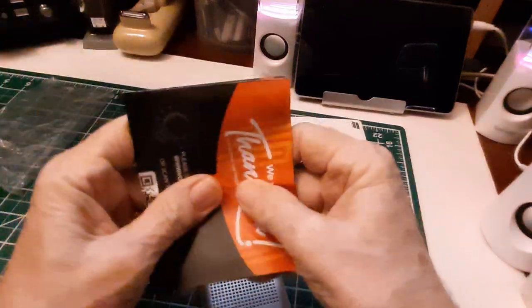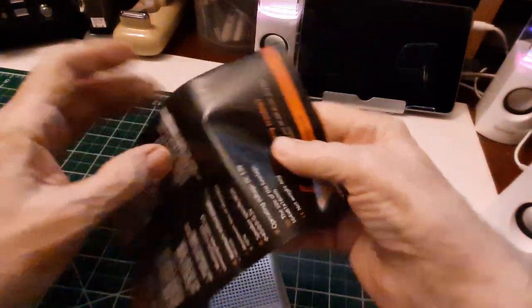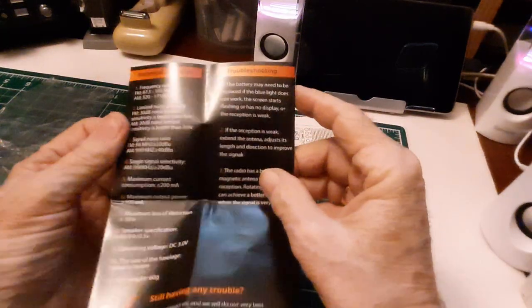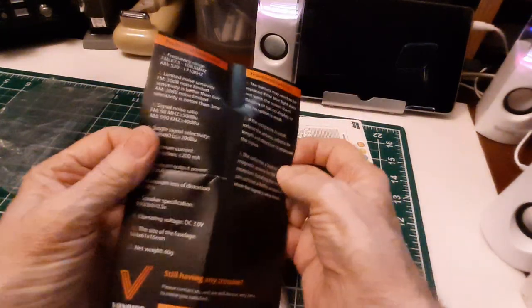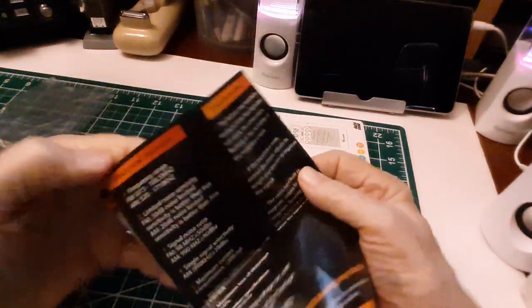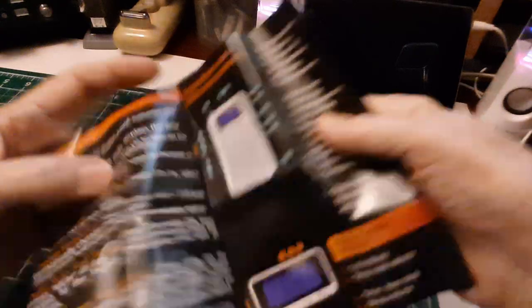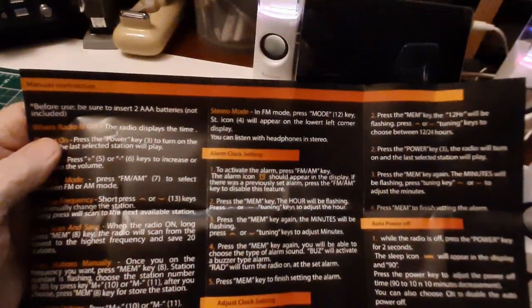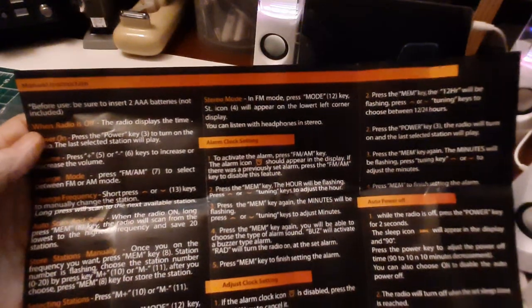Anyway, so let's get the manual here. Gosh, I babble so much. I'm sorry. Bear with me. It's triple-fold. Okay, it says it requires two triple-A batteries, not included.